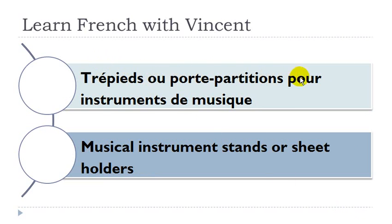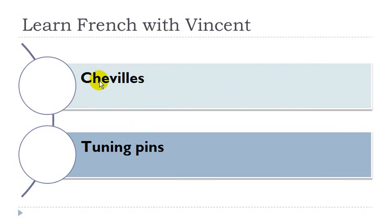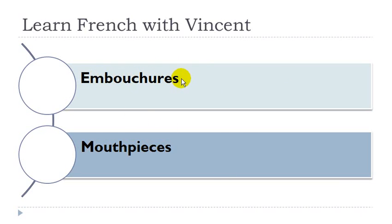Trépied ou porte-partition pour instruments de musique. Trépied masculin, porte-partition masculin, instrument masculin, musique féminin. Pièce pour instruments de musique. Pièce féminin, instrument masculin, musique féminin. Cheville, féminin. Boîte ou mécanisme à musique. Boîte féminin, mécanisme masculin, musique féminin. Embouchure, féminin. Sourdine, féminin.